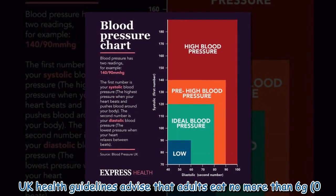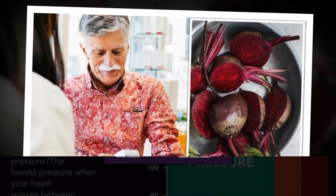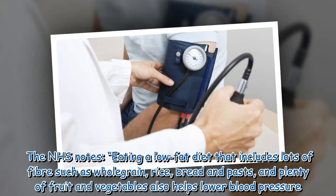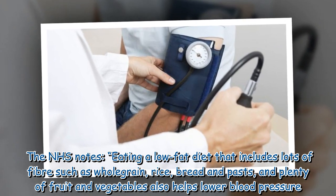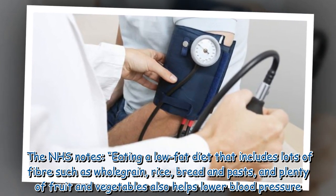UK health guidelines advise that adults eat no more than 6 grams — about 0.2 ounces — of salt a day, which equates to a teaspoon. The NHS notes that eating a low-fat diet that includes lots of fiber such as wholegrain rice, bread, and pasta, and plenty of fruit and vegetables, also helps lower blood pressure.